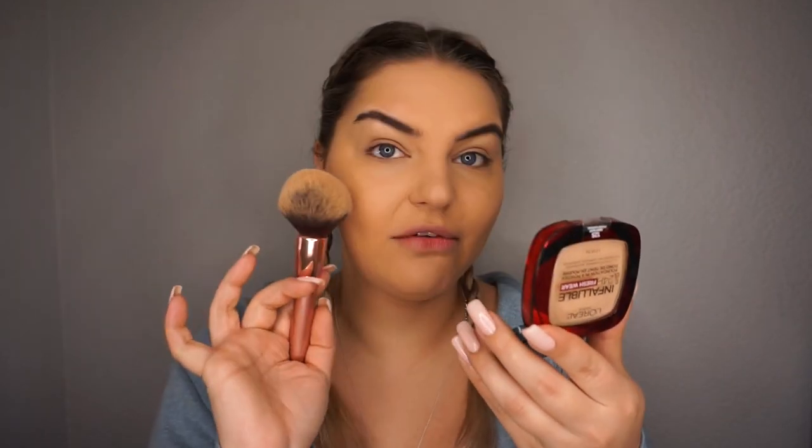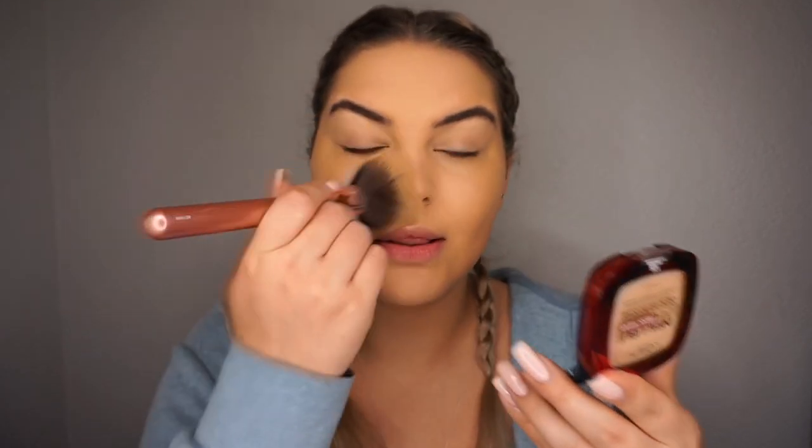That color looks really good! This looks so much better — it is way less patchy. It went on so nicely with this fluffy brush and it looks way less dry. This actually looks really good. I'm going to finish the rest of my makeup.